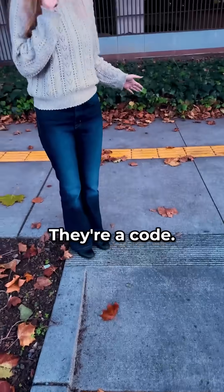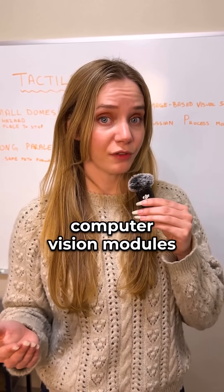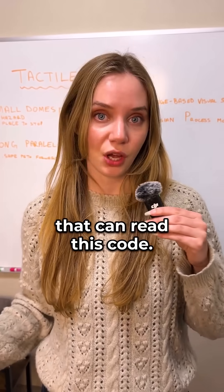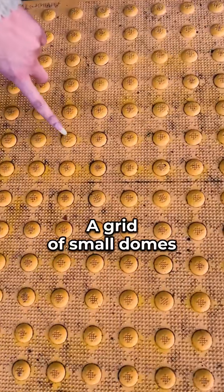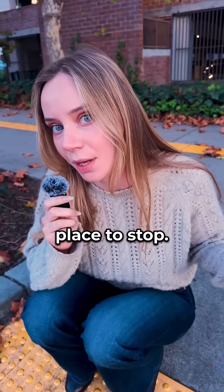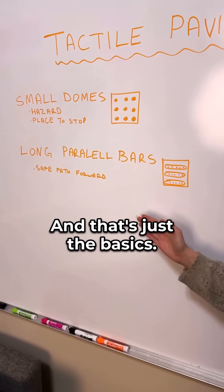See these bumps and ridges? They're a code. Researchers are now building wheelchairs with computer vision modules that can read this code. This is called tactile paving. A grid of small domes signals a hazard or a place to stop. Long parallel bars indicate a safe path forward. And that's just the basics.